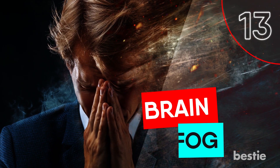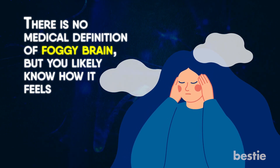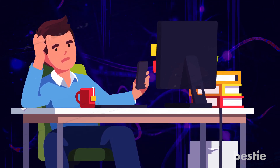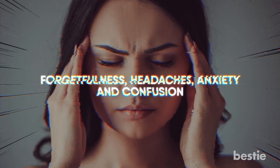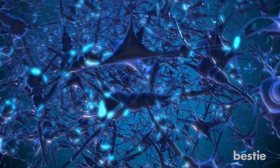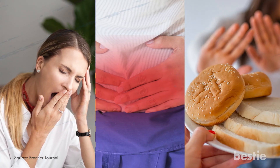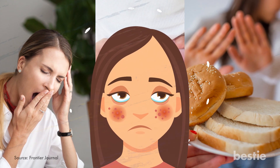13. Brain Fog. There is no medical definition of foggy brain, but you likely know how it feels — being tired even though you just woke up, thoughts coming to you slowly, tripping over your words, and trouble concentrating. Symptoms may also include forgetfulness, headaches, anxiety, and confusion. On a cellular level, brain fog is believed to be caused by high levels of inflammation and changes to three primary hormones: dopamine, serotonin, and cortisol. According to a study, those dealing with chronic fatigue, celiac disease, gluten intolerance symptoms, or other food allergies are most likely to experience this.